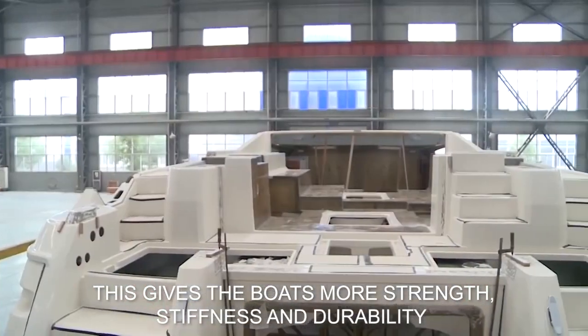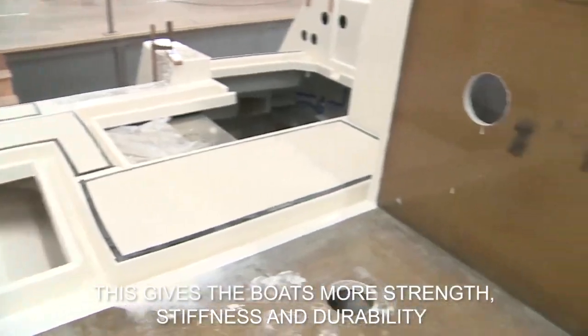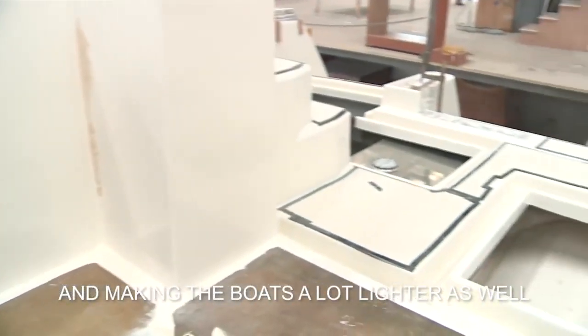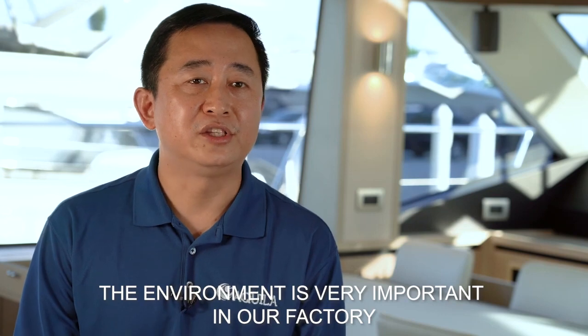That's what gives the boat more strength, stiffness, and durability, while also making it a lot lighter. Environment is a big focus in our factory.